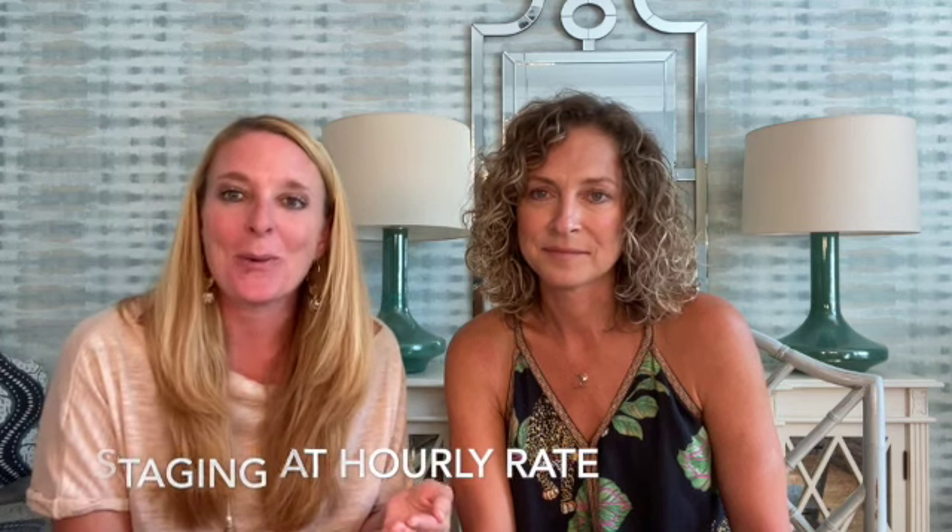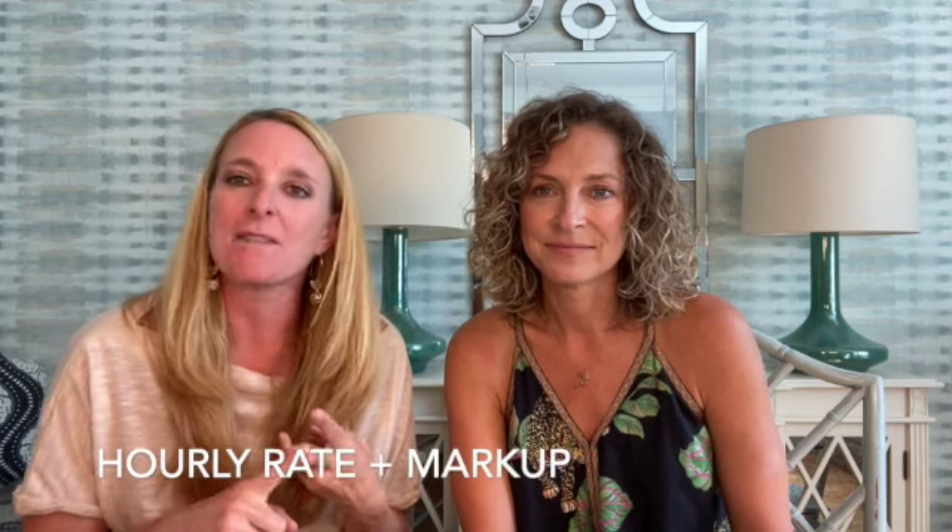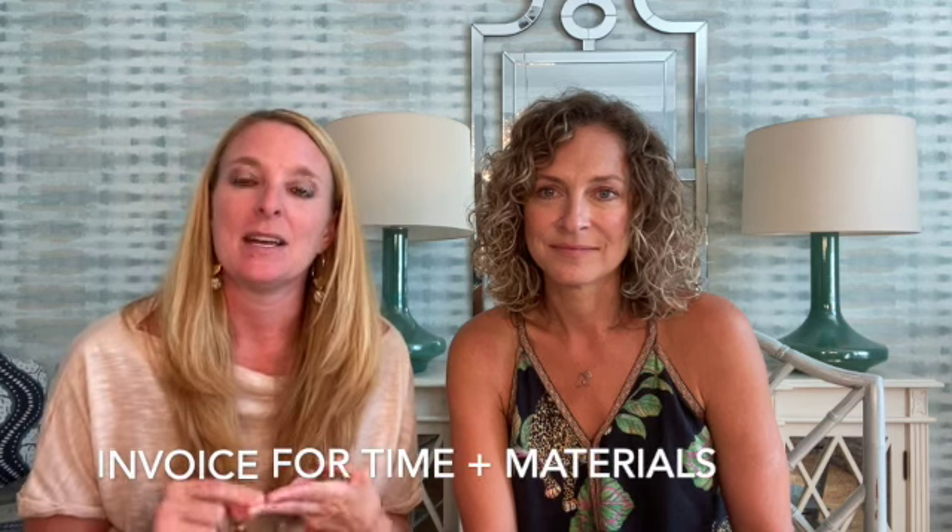Another way to offer staging services is a partial home staging at your hourly rate. We offer to do a shopping run — usually given a budget ahead of time, we shop, dress up the home, take pictures, and make it beautiful and staged. We charge our hourly rate and then about a 15% markup on the merchandise, and the client owns that merchandise. So we invoice them for our time plus the cost of the goods and the markup.